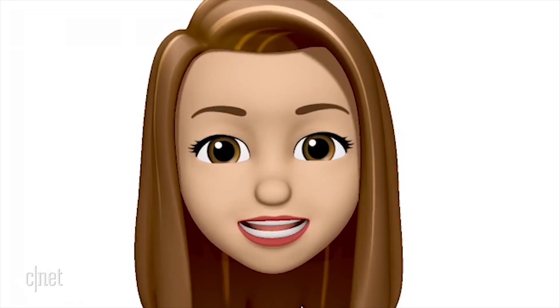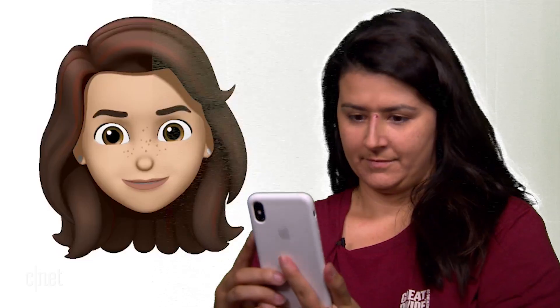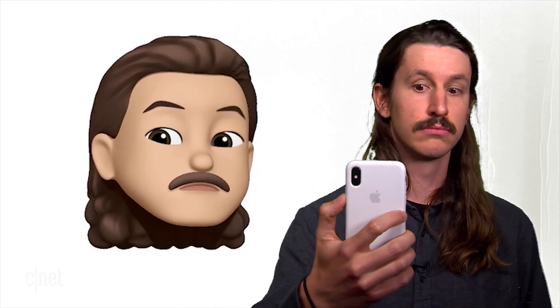iOS 12 will bring some welcome features to the iPhone, and if you have an iPhone X, this is what you have to look forward to. This is really creepy. Looking good, slick. Oh, and her hair will move too as she... This is pretty cute. Cheese.